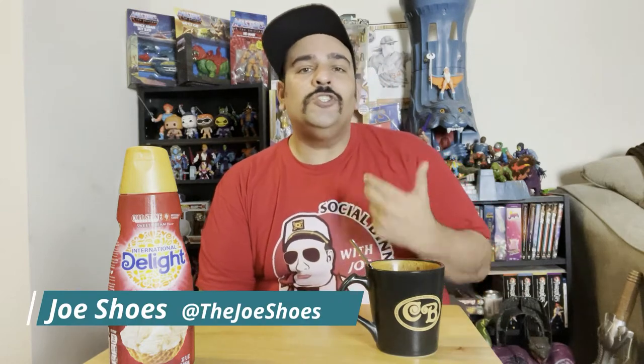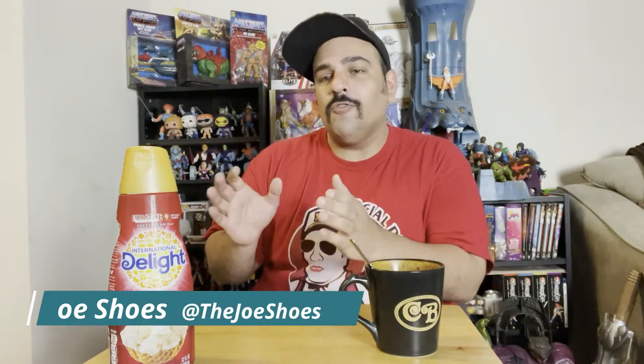What's up everyone, Joe here with another review. Today we're checking out the International Delights Cold Stone Creamery branded sweet cream flavor coffee creamer. Pretty excited to have this one, so we're gonna check it out.